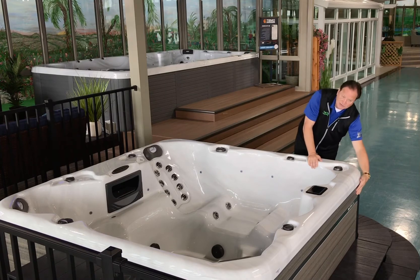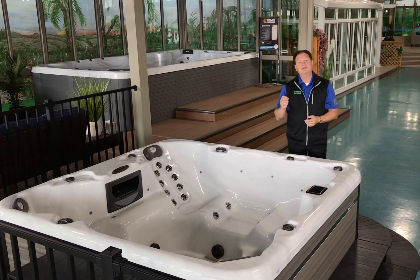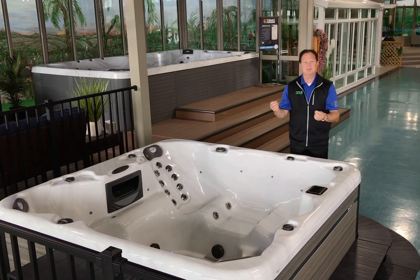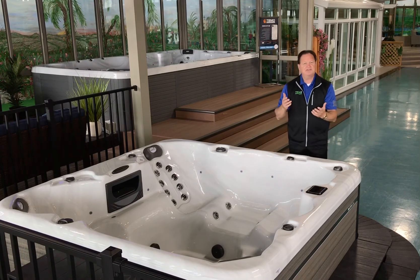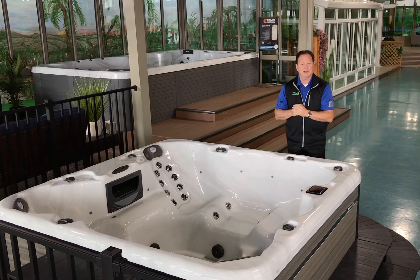On the outside exterior they use recycled milk jugs. This stuff is pretty much impenetrable. It has a wonderful five year warranty on it, and basically with that recycled milk jug material it's always going to look great on your home forever.